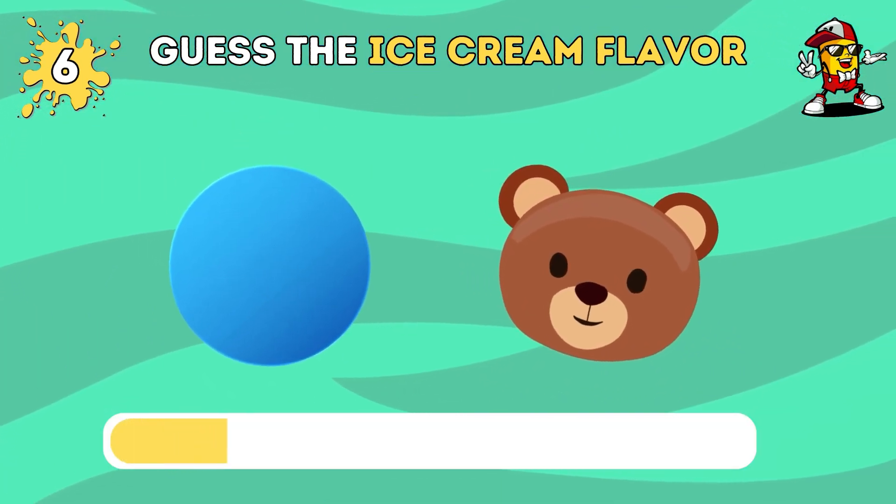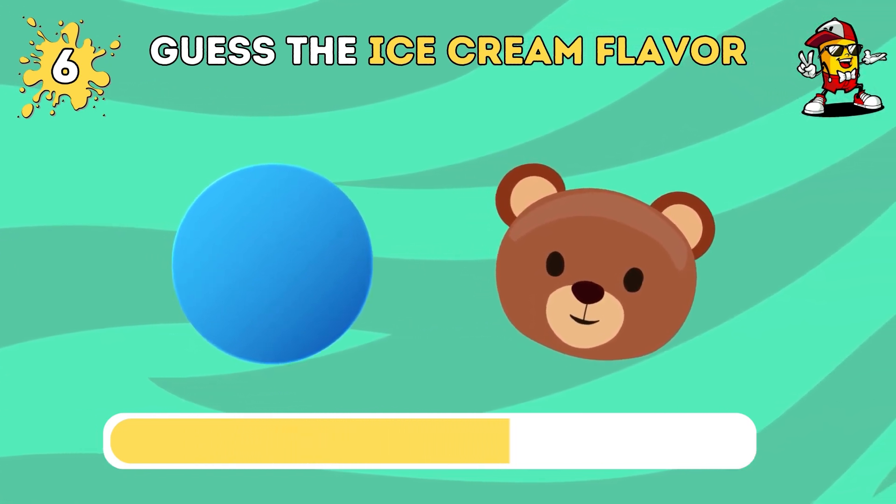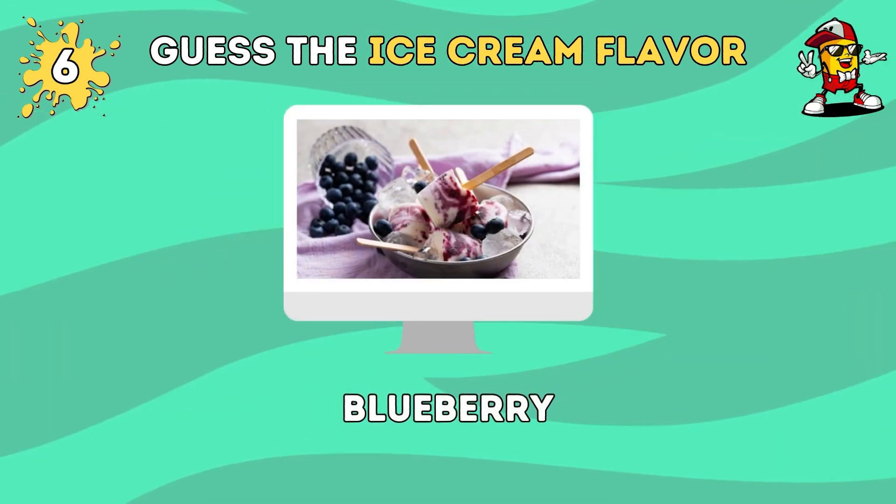What ice cream flavor do you think this is? It's blueberry flavor ice cream.